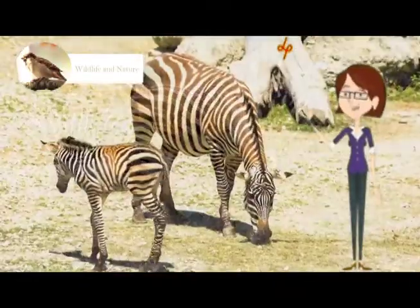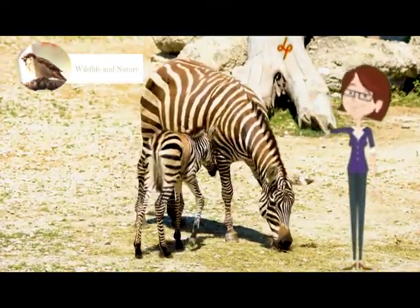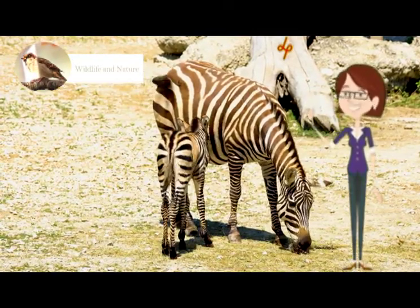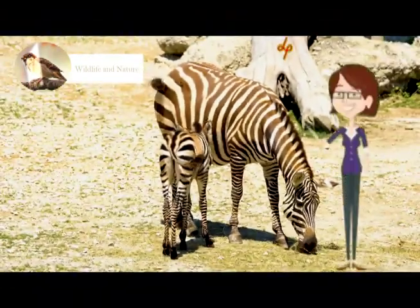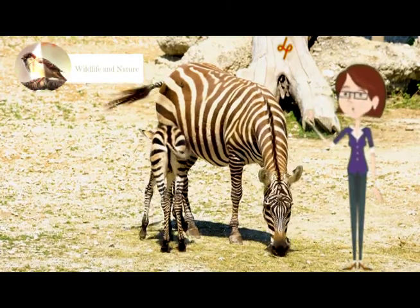Their iconic stripes on the body make them more preferred and attractive than other mammals. So visitors' attraction is much higher to Zebras than other animals. The stripe pattern is also different from species to species.